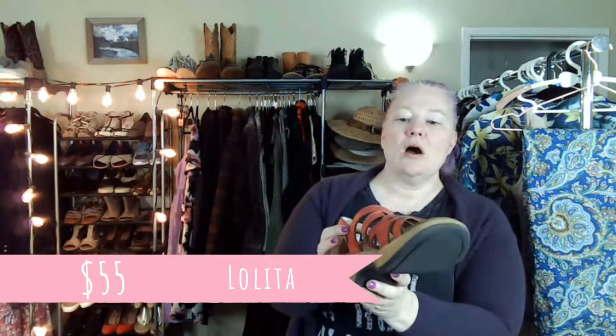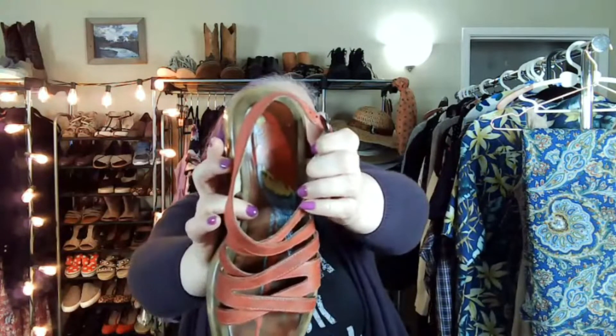I got these Danskos — the Lolita style. How cute is that on the footbed? There's a parrot! The bottoms look really good. There's some scuffing, but I don't think that's going to matter. These are size 38 in European sizing, or seven and a half — that's how I know, because I'm a seven and a half.